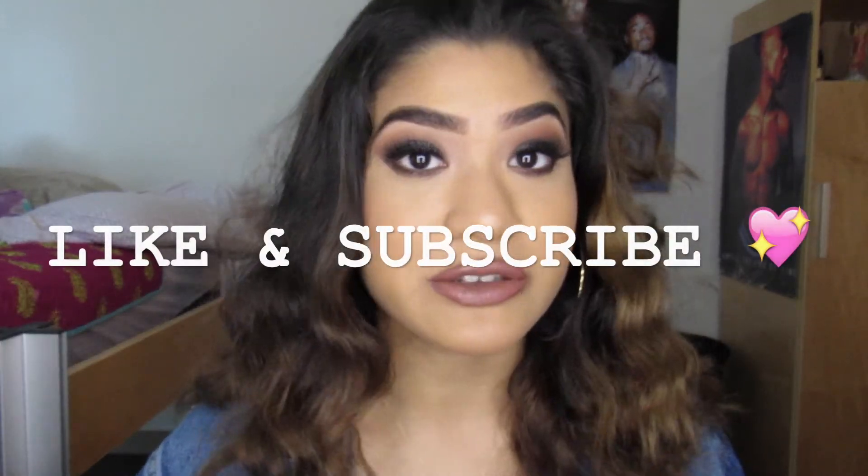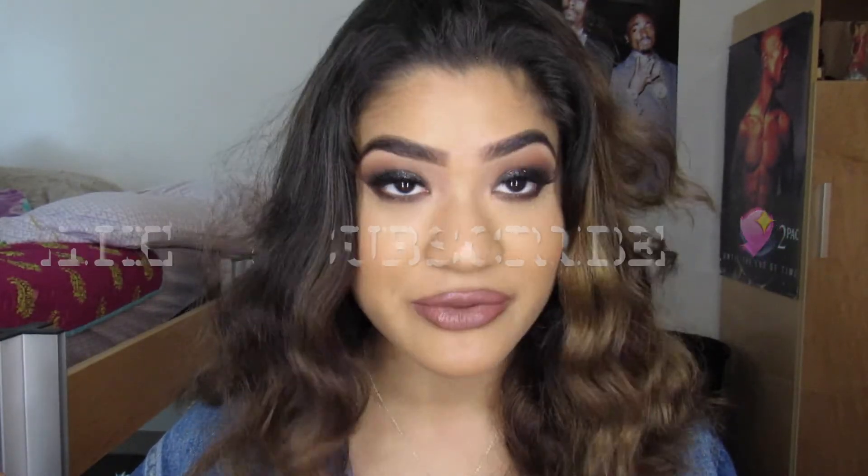I'm just gonna cut this video short because I don't have anything else to say. If y'all liked this video, please like it. If you want more videos like this, write down below, leave me some comments on what you'd like to see or what products you'd like to see me try out. Subscribe if you haven't done so — the button's down below. Only subscribe if you want to, only like the video if you want to. Y'all already know the drill. I'll see y'all in my next video — thank you for watching.